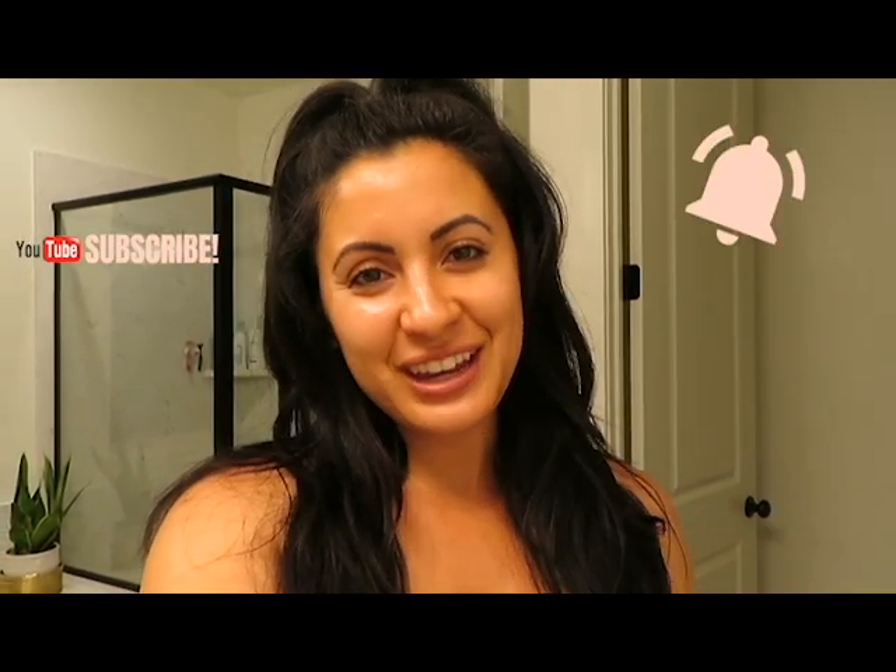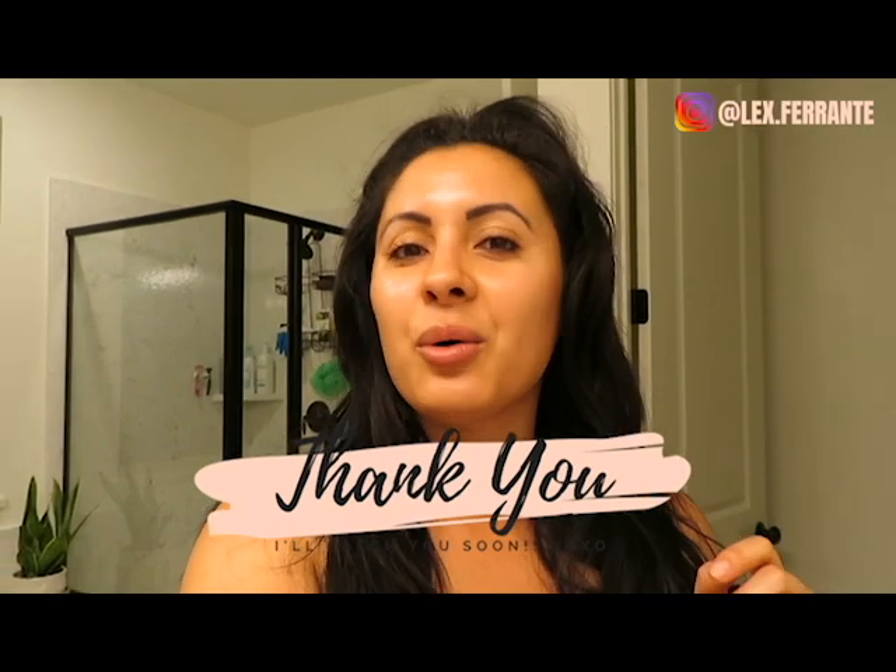That is my daily skincare routine — I hope it was helpful and you found a new product to try. Make sure you're subscribed and hit that bell notification so you're notified when I upload. Now that I'm in my new house I'll be consistent again, uploading every Saturday. I can't wait to share a home tour once I'm unpacked and decorated. Also join me on Instagram at lex.ferrante — I share lots of pics and stories daily. I appreciate you watching; I'll catch you soon.